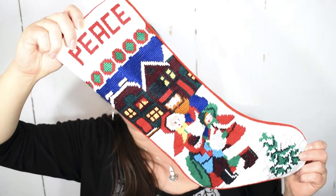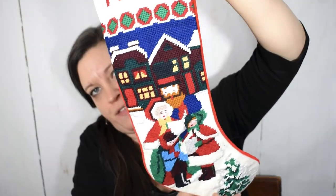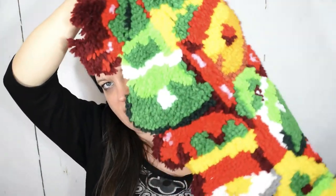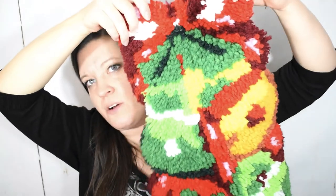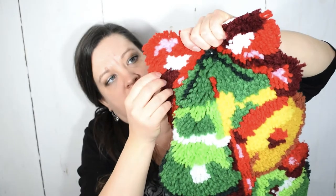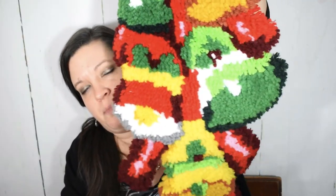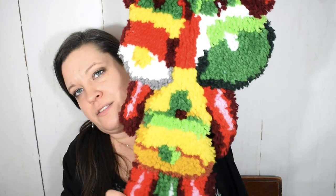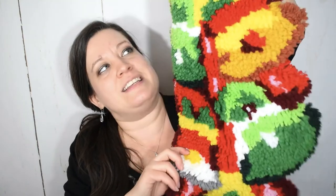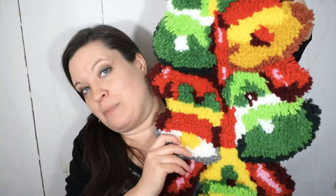The needlepoint stocking is so big it's hard to show on screen, but it says 'Peace' at the top. I think it's perfect for hanging and displaying this season. Latch hook is definitely one of those crafts I think of as vintage, and when I saw this beautiful latch hook set of bells I could not leave it behind. It was already half off at the thrift store so I paid a dollar. It's large, made by hooking yarn through a canvas, and shows a set of bells in very festive holiday colors. I'm going to hang it on the wall — I know how much work these are and I think they're really fun.